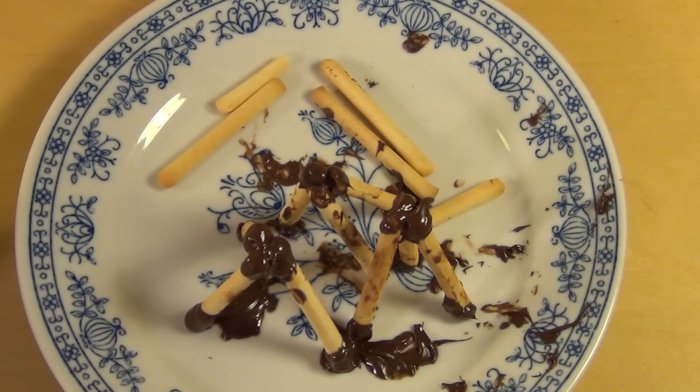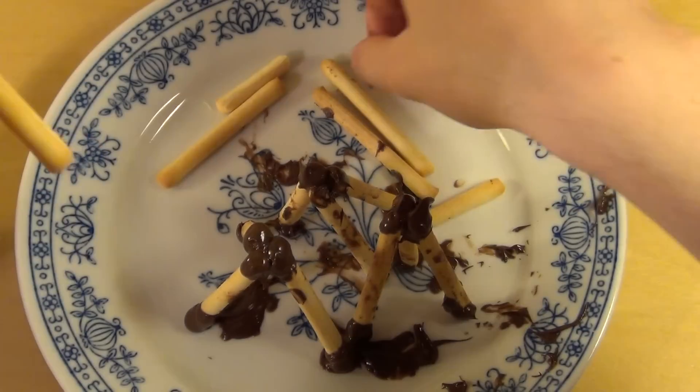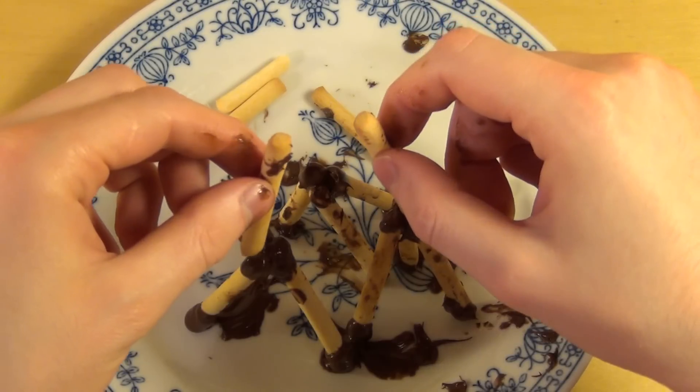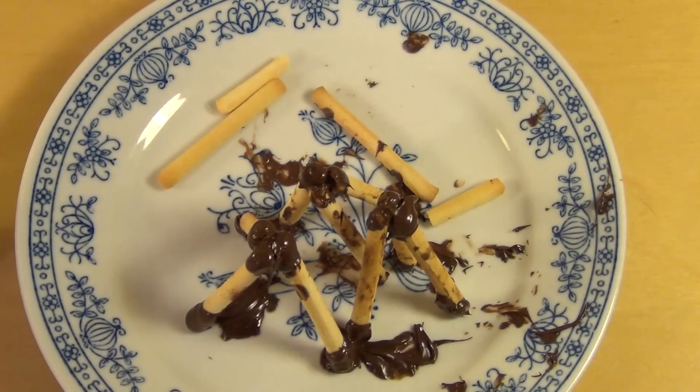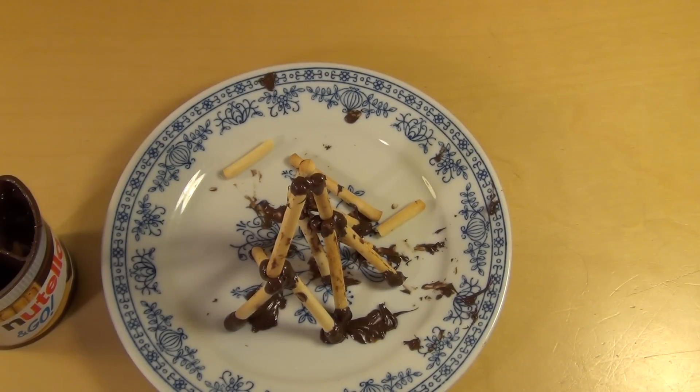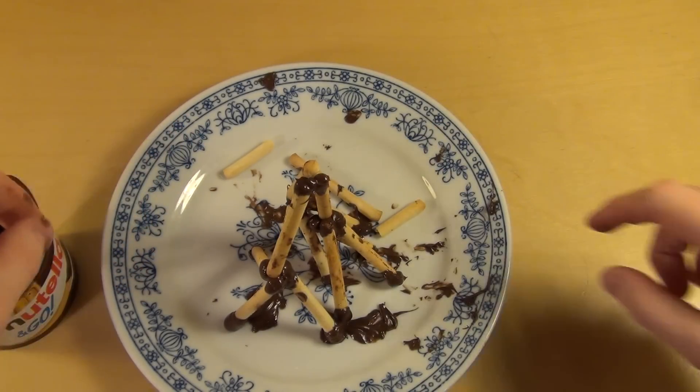And now the final sticks. Oh no. Tada! Look at this — the Nutella pyramid. Yep, I'm a genius.